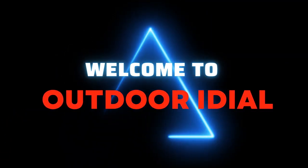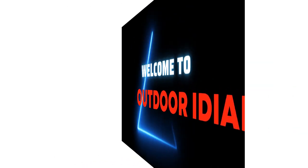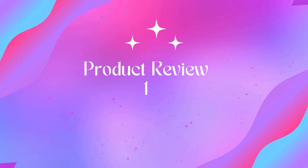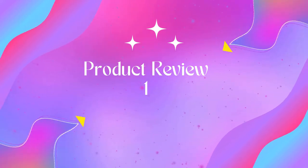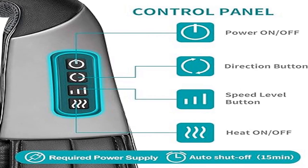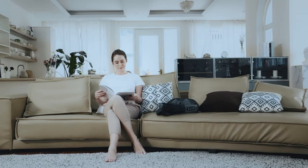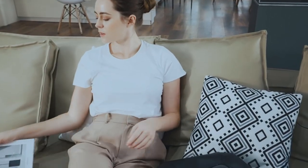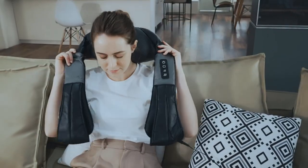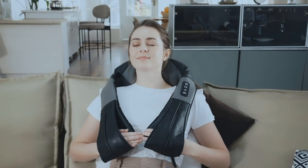Welcome to Outdoor Ideal. Product 1: Shiatsu Neck and Back Massager with Soothing Heat. Eight powerful deep shiatsu kneading massage nodes. Our neck massager helps you alleviate muscle soreness, ease neck stiffness, eliminate cervical fatigue, and relax yourself after a long day of work. Easy and safe to use with a built-in infrared advanced soothing heat function.